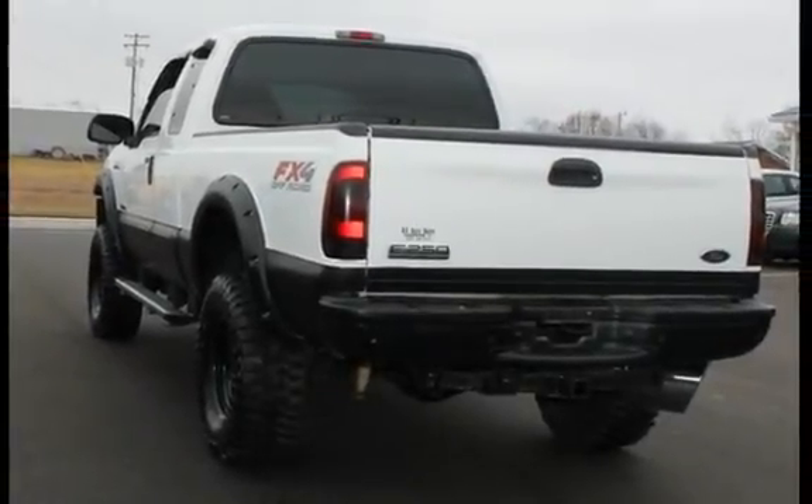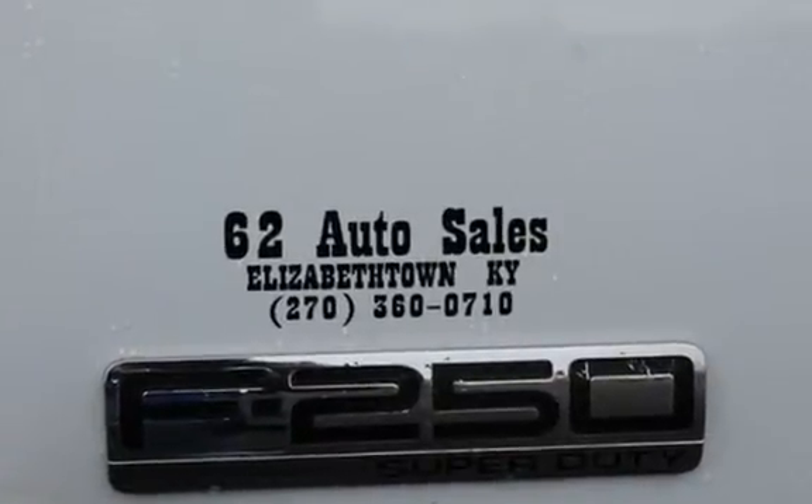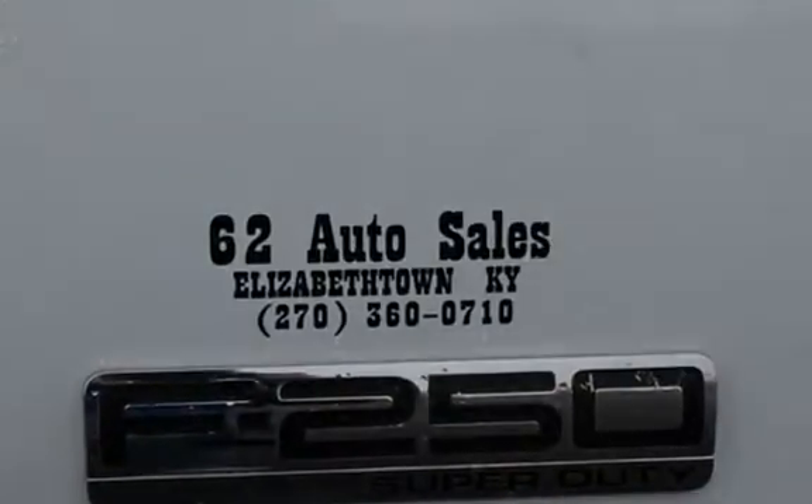Key features include an off-road suspension package, keyless entry, power steering, anti-lock brakes, and a CD player.